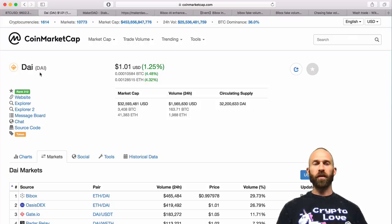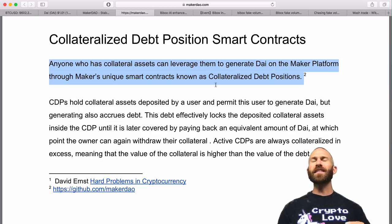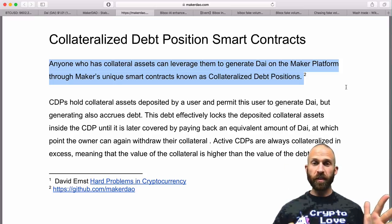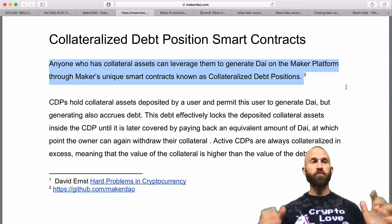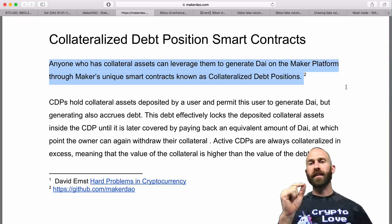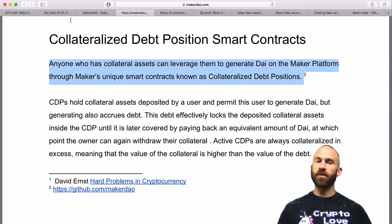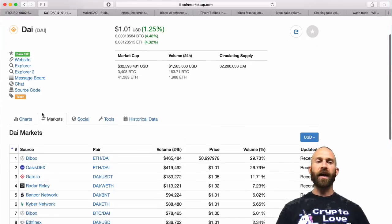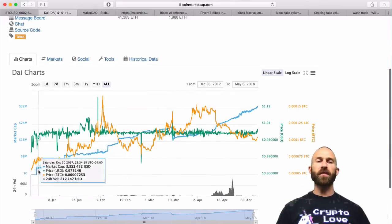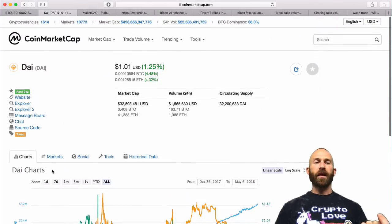I'm going to use the DAI stable token — a brand new stable token by MakerDAO. There have been issues with Tether in that they have not been audited recently and haven't proved they have the assets to back everything up. With MakerDAO's DAI token, anyone who has collateral assets can leverage them to generate DAI on the Maker platform through unique smart contracts known as collateralized debt positions. All of the DAI created has been backed by collateralized debt positions, and the market cap has grown significantly as more people use it.